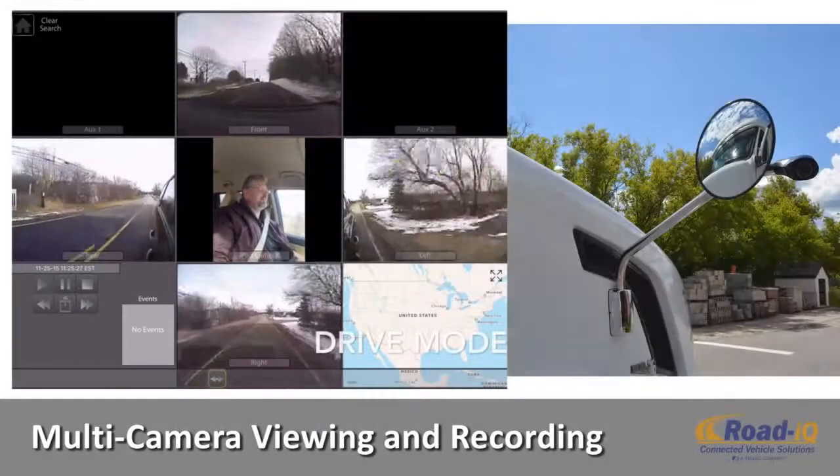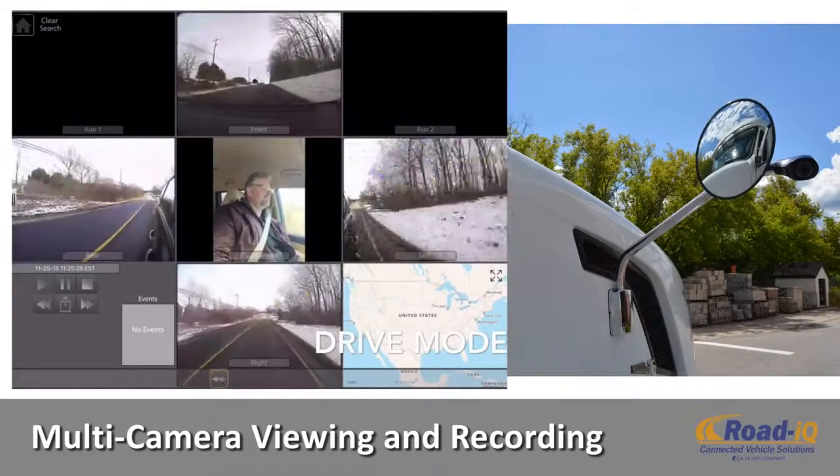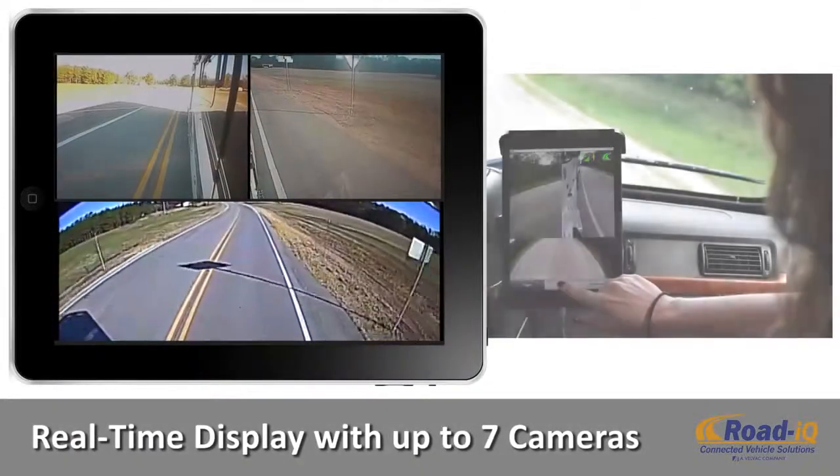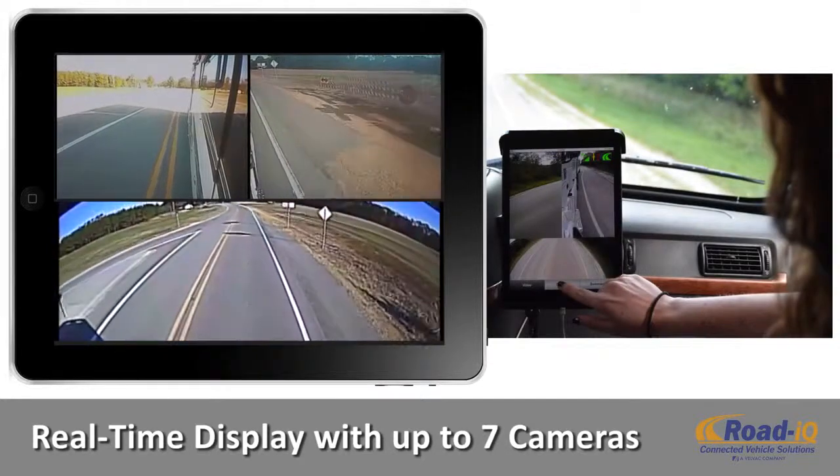Road IQ addresses these safety gaps. Road IQ is an advanced multi-camera viewing and recording solution allowing you and your vehicle to be safer, smarter, and connected. Road IQ connects and records up to seven cameras for real-time display, recording, and video playback.